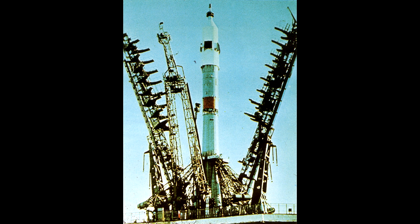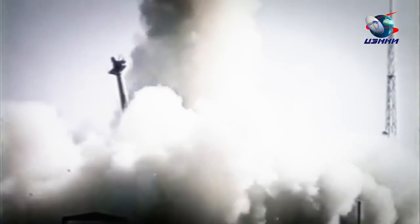But changes to the system were eventually made. The protocols for activation of the abort system were reworked, the fluid in the cooling system was replaced by something less combustible, and the Soyuz program continued.